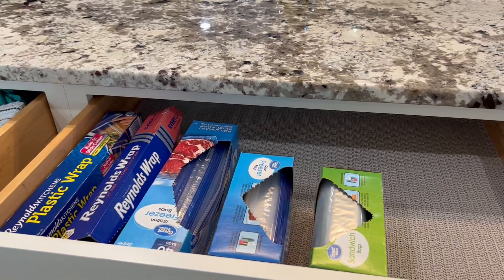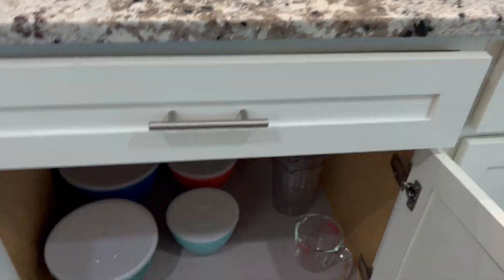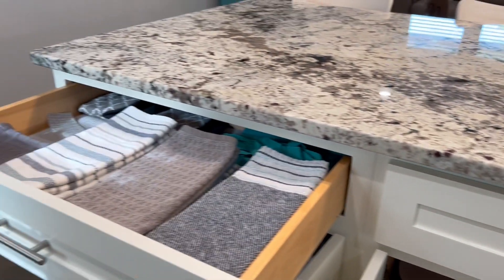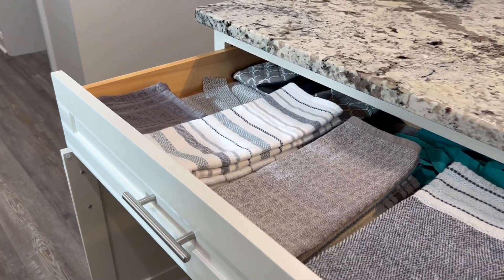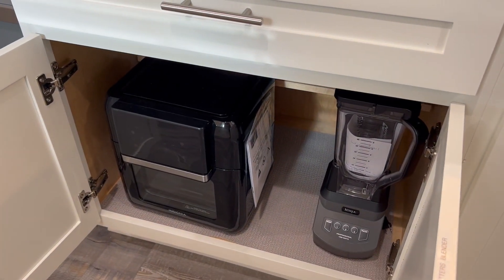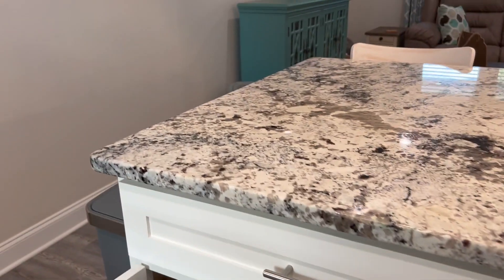We will start you out with plastic wrap, Reynolds wrap, etc. Plenty of bowls for cooking. This home also comes with an air fryer and a brand new blender for all of those healthy meals.